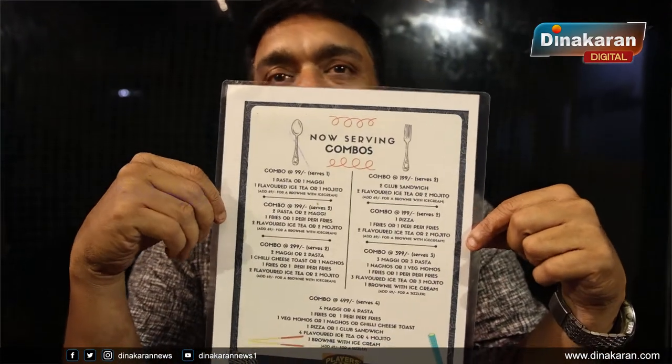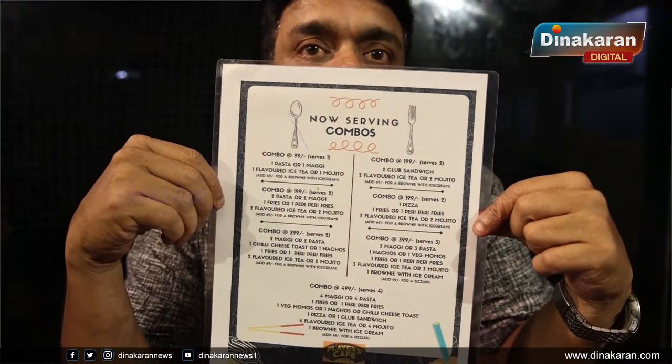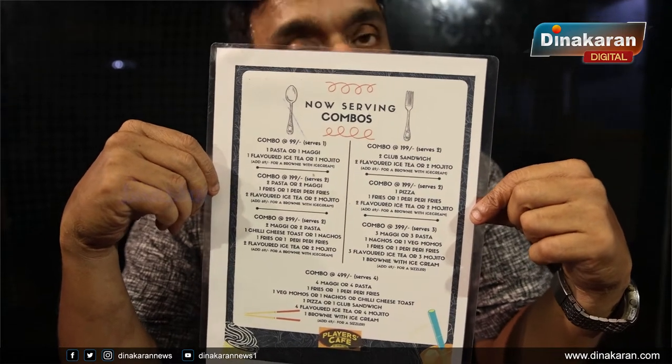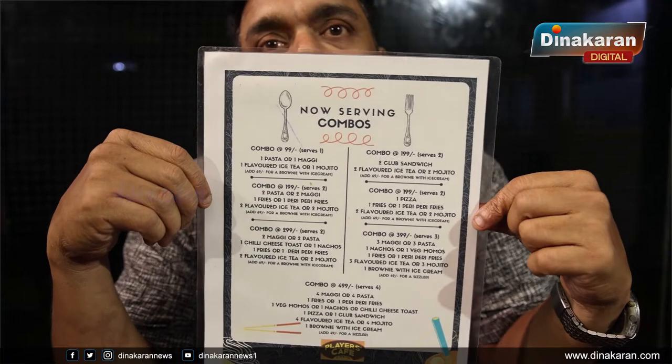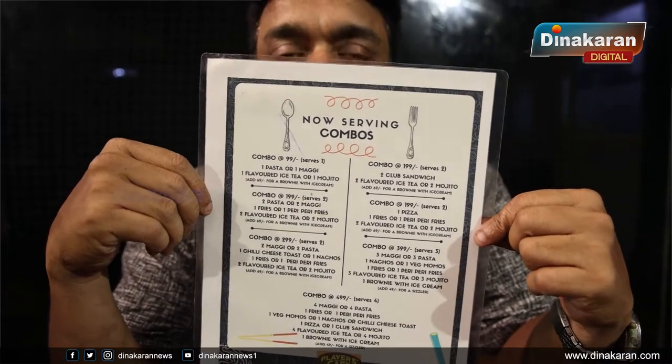If you look at it, there are combos — single combo, plus 2, 3, and 4 combos. It's pocket-friendly and the cheapest dish in Chennai. This is a combo menu. Apart from that, we also have a normal menu.